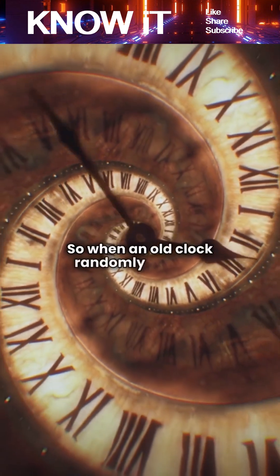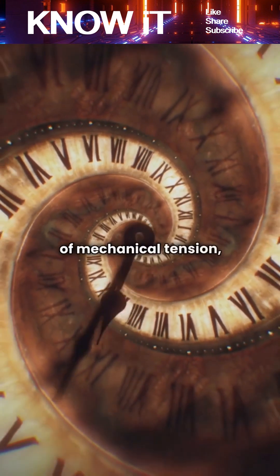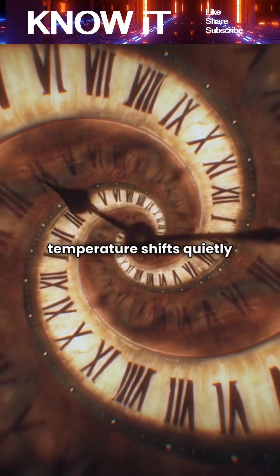So when an old clock randomly chimes, it isn't supernatural. It's just a mix of mechanical tension, aging parts, vibrations, and temperature shifts quietly doing their thing.